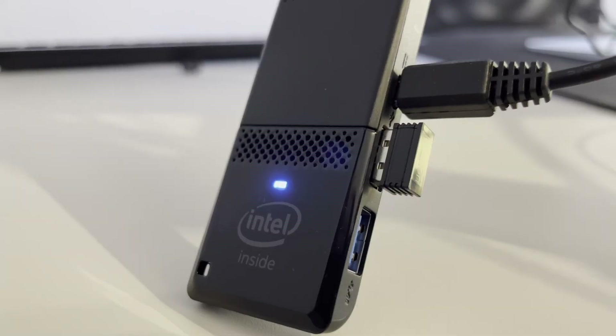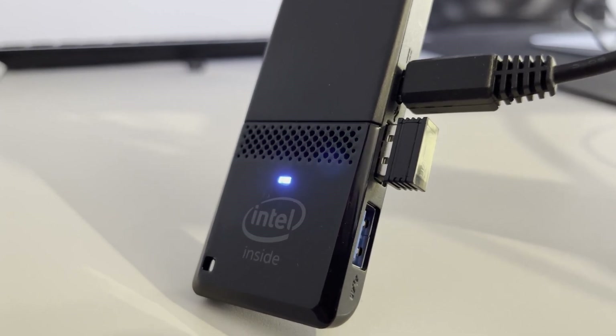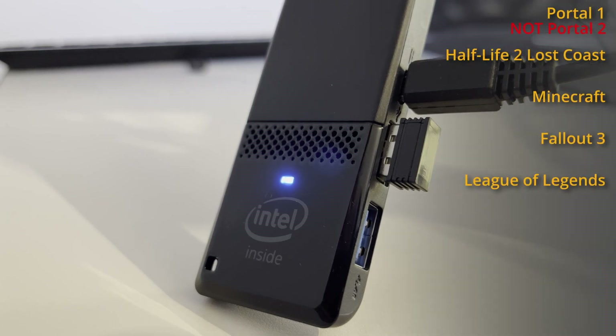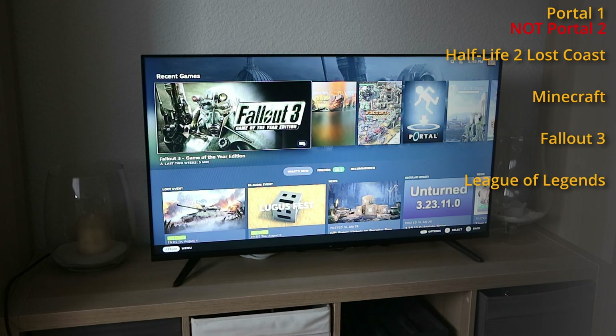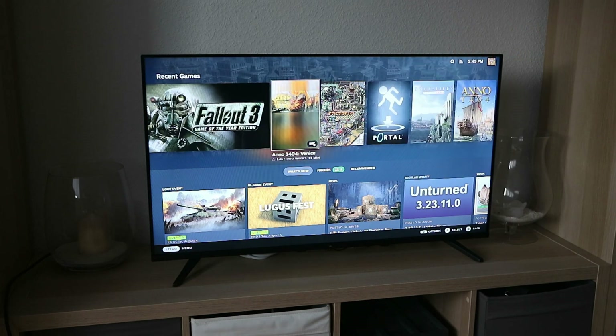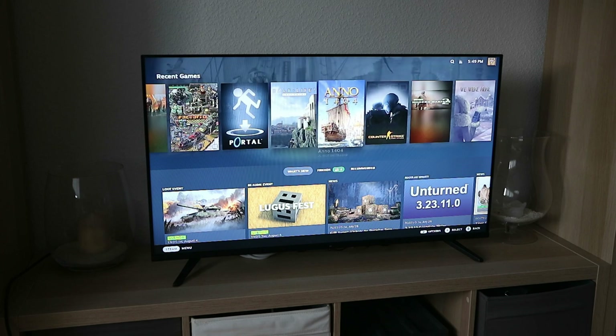Now let's talk about gaming. It is obvious that this tiny computer won't run any modern games, but what about some lighter ones? I decided to run Portal 2, Half-Life 2 Lost Coast, Minecraft, Fallout 3, and League of Legends, as these titles tend to run on any modern toaster. RAM is the biggest bottleneck for the Intel Compute Stick, as the integrated graphics chip uses RAM as video memory. Another 2GB of RAM would make a big difference for at least some of these games.